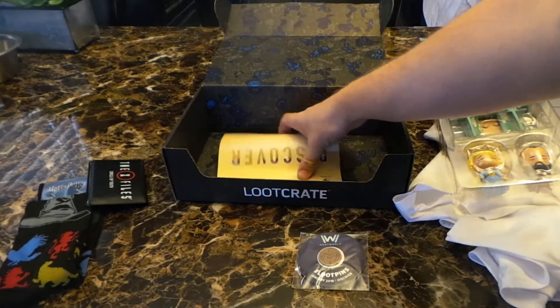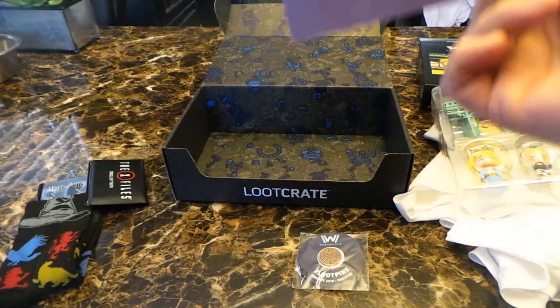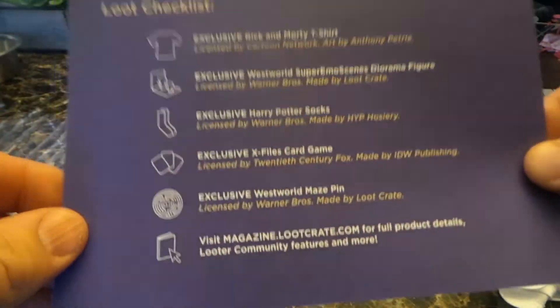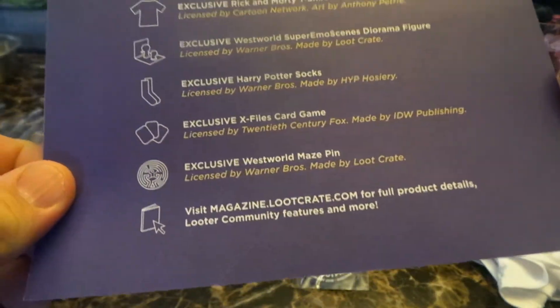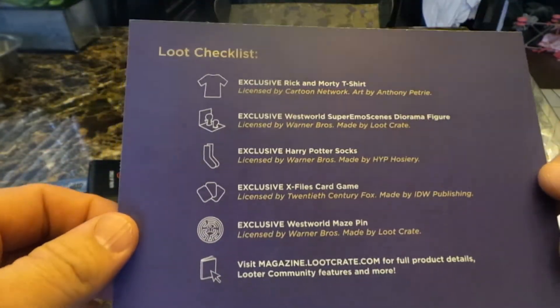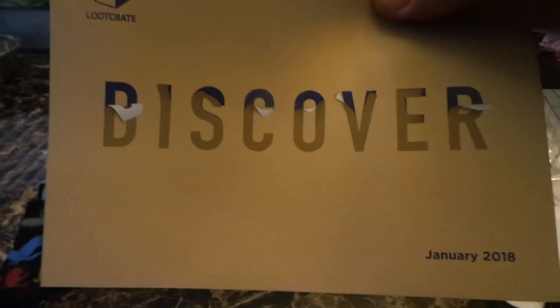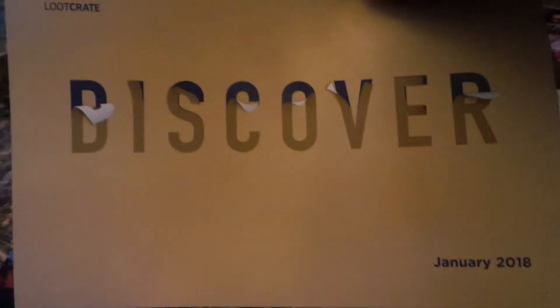And that leads us to the little spoiler book, which they have now switched to just a single sheet instead of having the full magazine that they used to have. It does have the Discover theme for this month's box.